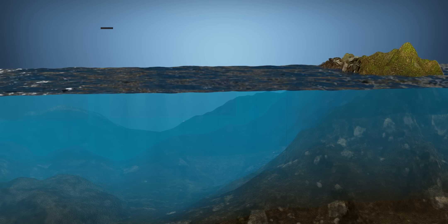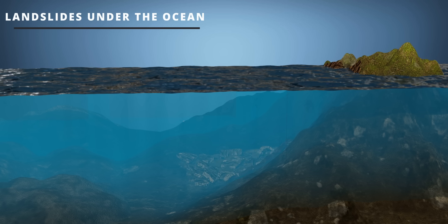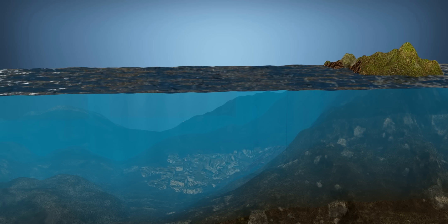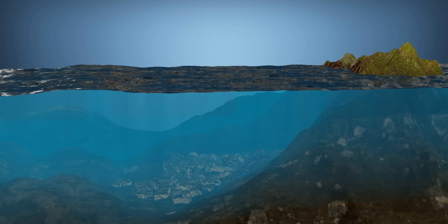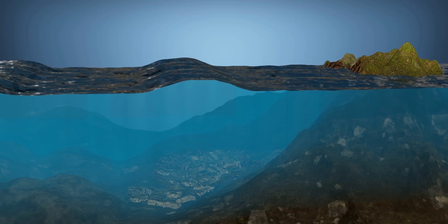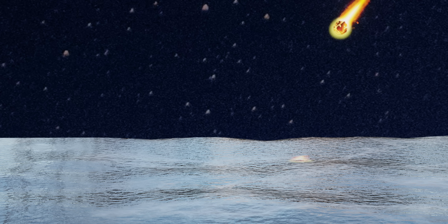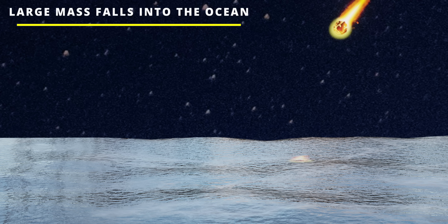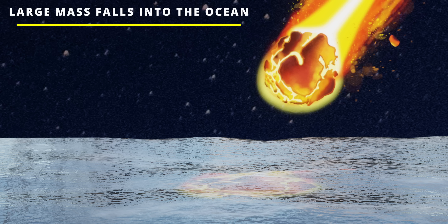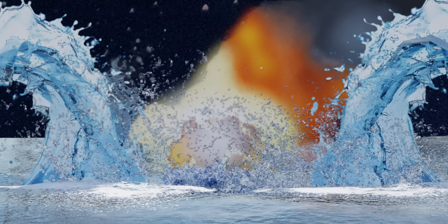Sometimes, landslides under the ocean or near the coast can also cause tsunamis. If a large amount of rock, mud, or ice suddenly falls into the sea, it pushes the water and creates waves — these waves can be dangerous if they reach land. Although very rare, when a large mass falls into the ocean, it can also cause a tsunami — for example, a meteorite.